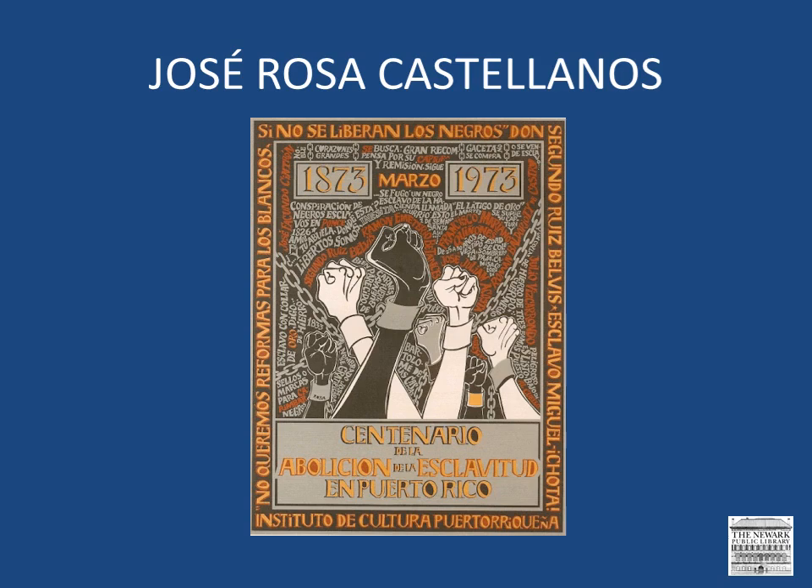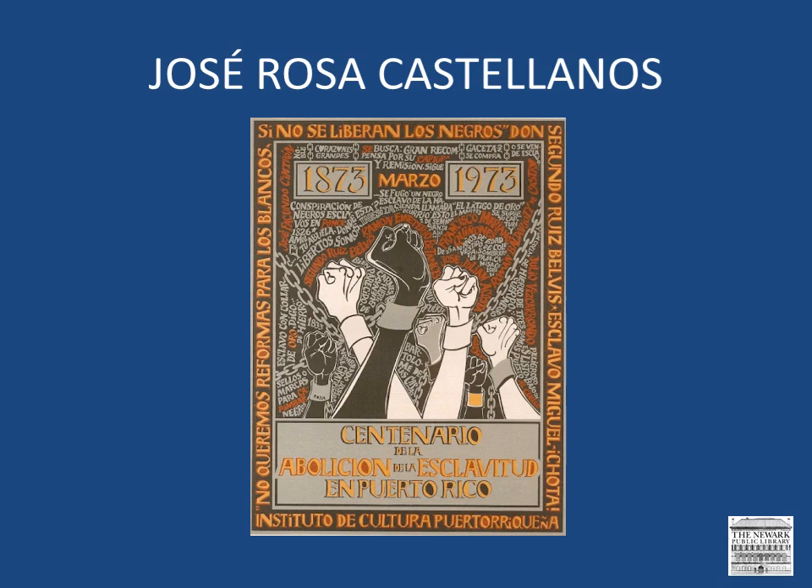In the 70s, he developed a new style in which he integrated text into his compositions, and the text became one of the graphic elements. In 1998, he was honored at the 12th San Juan Biennial of Latin American and Caribbean prints. His paintings have visual parallels with his graphic art and often are characterized by an emphasis on the underlining drawing and by the sharpness of lines. This image commemorates the 100th anniversary of the abolition of slavery in Puerto Rico and incorporates intricate letterwork into the background of the image. In this poster, Rosa incorporates more color along with an image of a clown to advertise an Artisan's Fair in 1972.